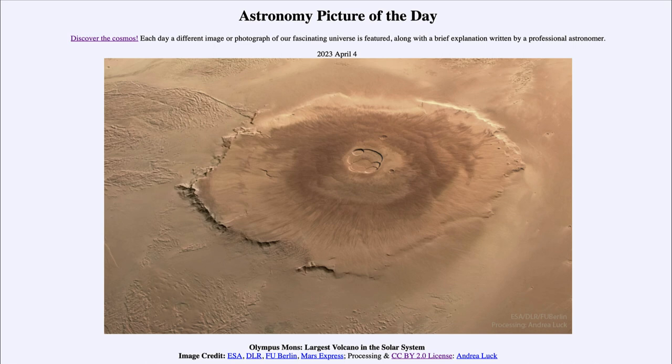That was our Astronomy Picture of the Day for April 4th of 2023, titled 'Olympus Mons: Largest Volcano in the Solar System.' We'll be back again tomorrow for the next picture. Until then, have a great day everyone, and I will see you in class.